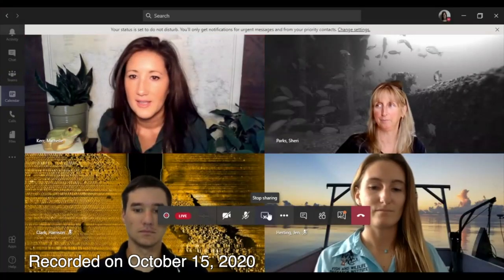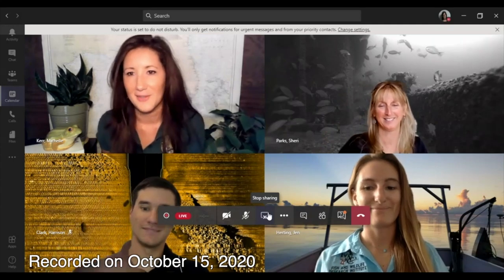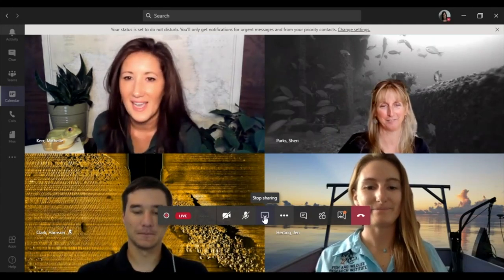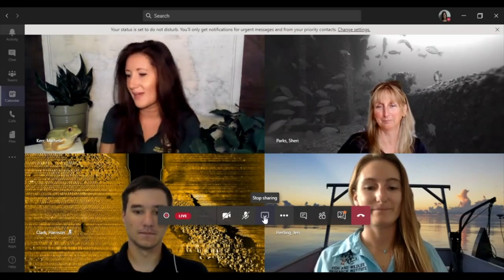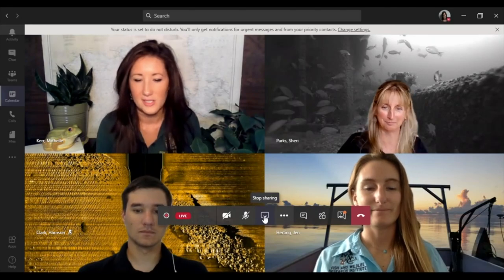We have Sherry, Jen, and Harrison. Say hi everyone. They are going to be our scientists telling us all about how they study fish populations in Florida. So let's get started.